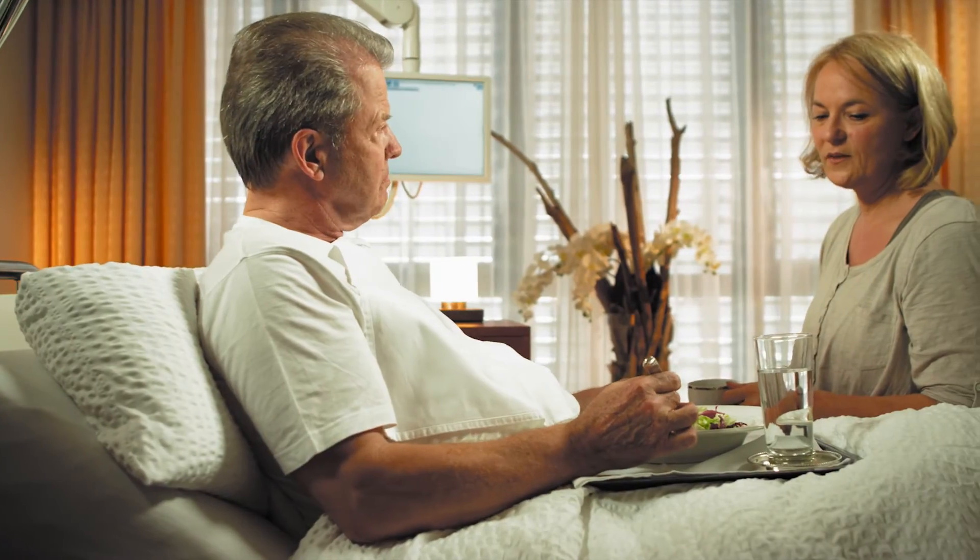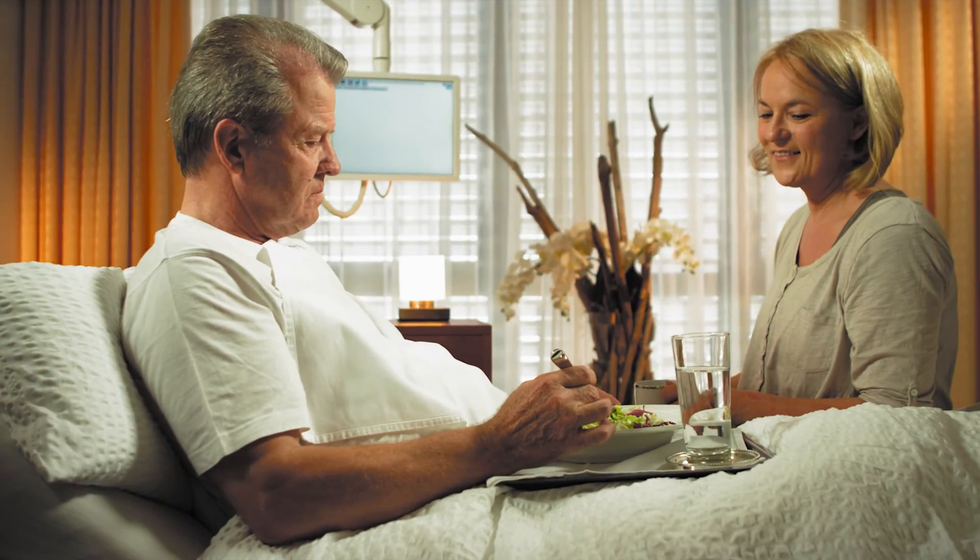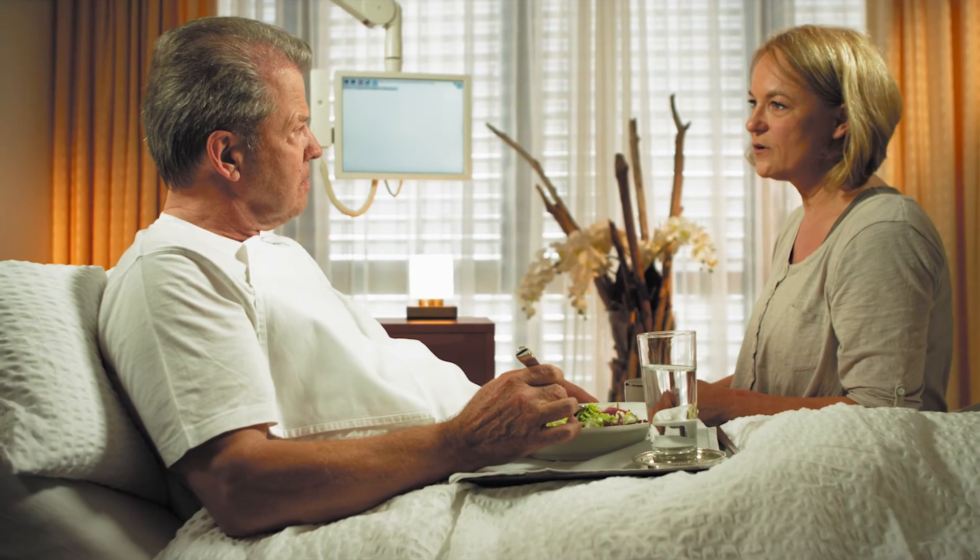The two order a delicious meal from the menu. They are pleased with the successful procedure and happy that the prostate cancer has been actively treated.